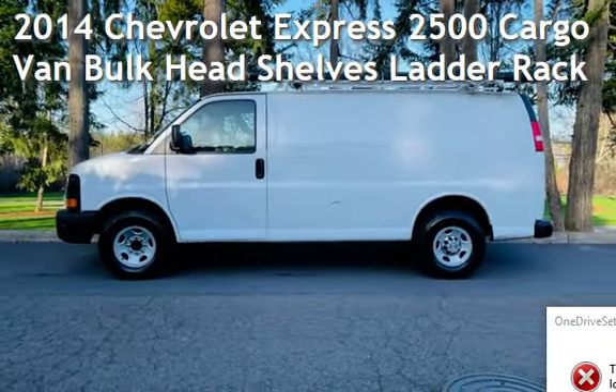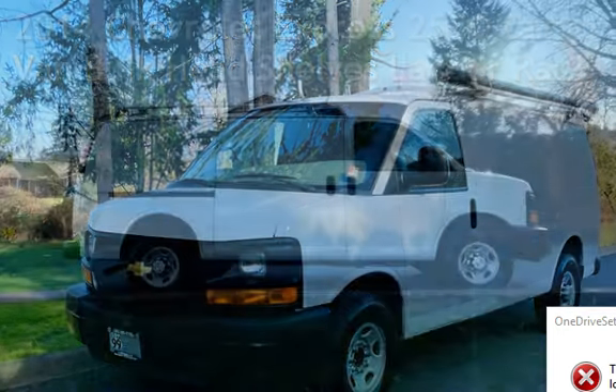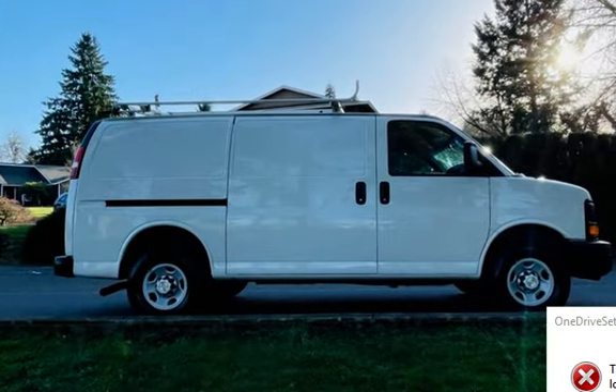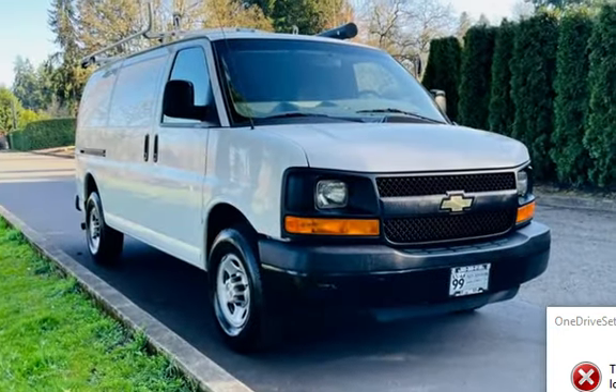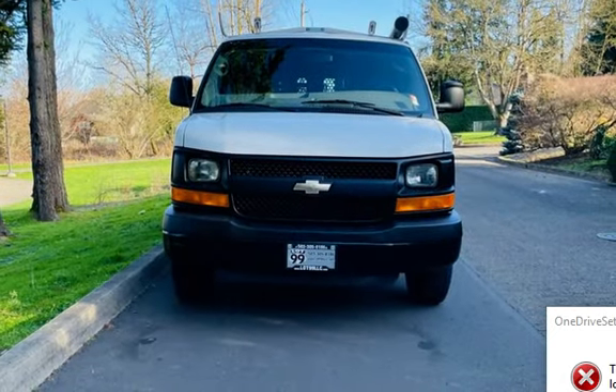Check out this pre-owned 2014 Chevrolet Express 2500 Cargo Van. This three-door van has an eight-cylinder, 4.8-liter V8 engine, with rear-wheel drive, and an automatic transmission.